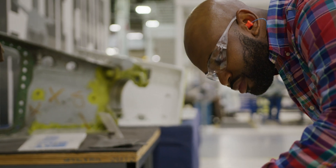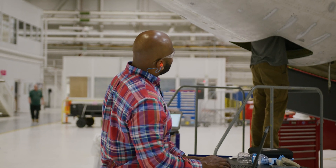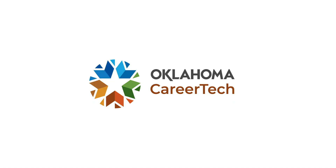My time at Career Tech definitely gave me a good baseline to begin a career in the aviation field. At the very minimum, it's a license to learn. It teaches you all the basics and sets you up nicely for the future.